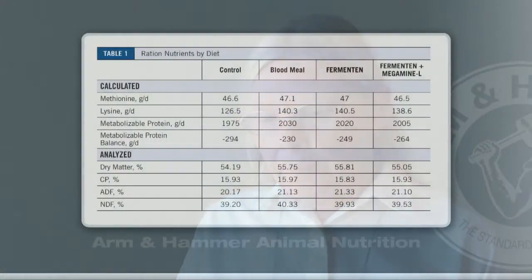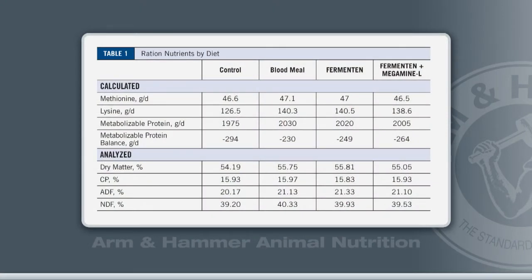We conducted a four-period, four-by-four Latin square, replicated three times, at Atlantic Dairy and Forage Institute, which is in New Brunswick, Canada. This is a facility owned by the dairy farmers of New Brunswick as a not-for-profit organization to look at different research that might benefit them as well as others. That's why some of the ingredients were a little bit different than what's commonly used.